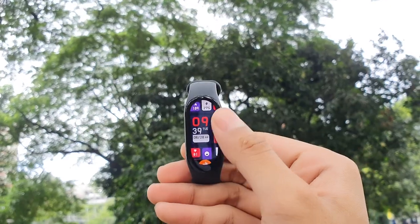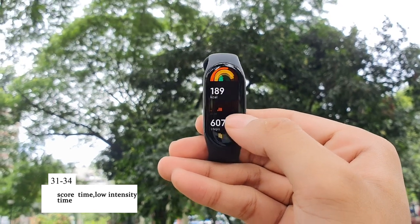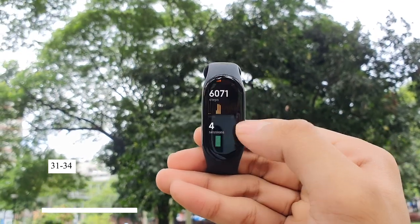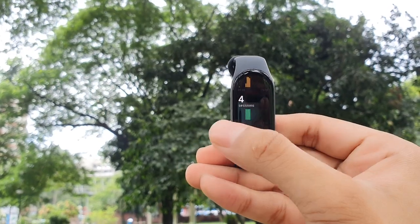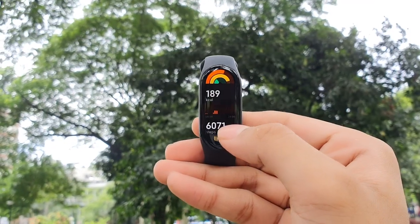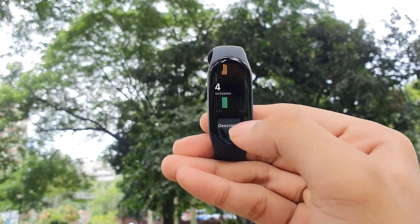19 features already and we are not even a minute into this video. In the personal activity section you can see how many calories you have burned, how many steps you have taken, and how many sessions you have completed — which may include exercise or standing sessions. With the help of a graph, you can see exactly when you burned your calories or took steps.